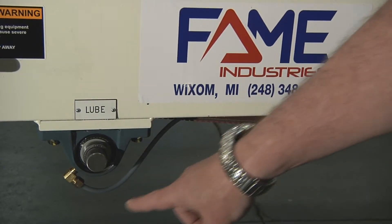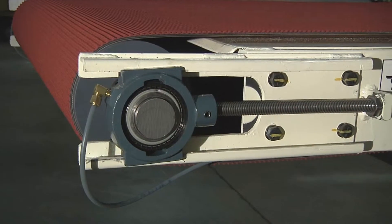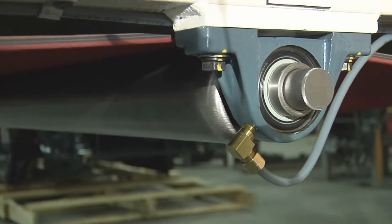Another Fame customized solution: we have installed a manual lube system for access outside of the safety fencing to lube bearings that are inaccessible in the mechanics of this press.